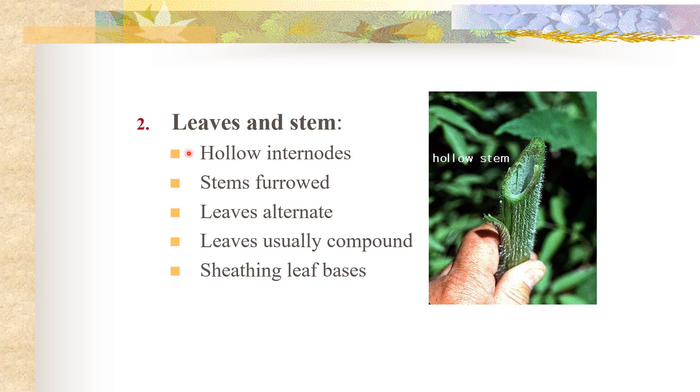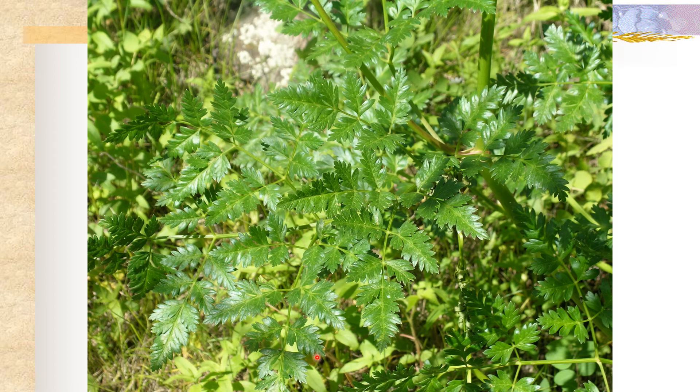Leaves are usually alternate and usually compound or highly dissected, and we often see sheathing leaf bases. This here is kind of your classic leaf shape in the Apiaceae, and here you can see that classic sheathing leaf base common in the Apiaceae.